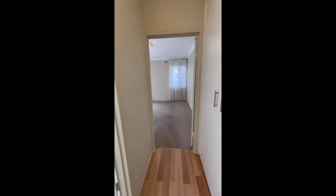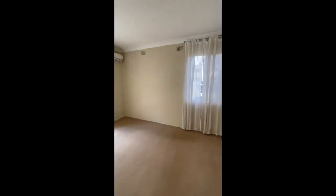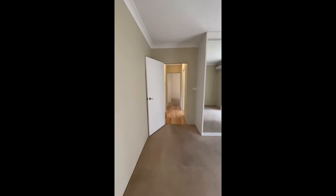Heading down the hallway we have the second bedroom which also includes a split system air conditioner, built-in wardrobes, and access to the second balcony.